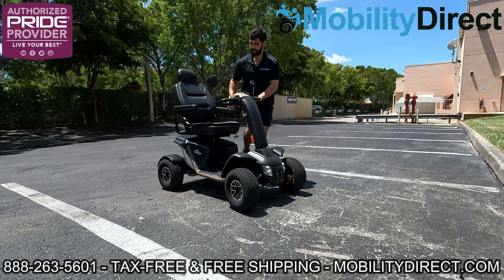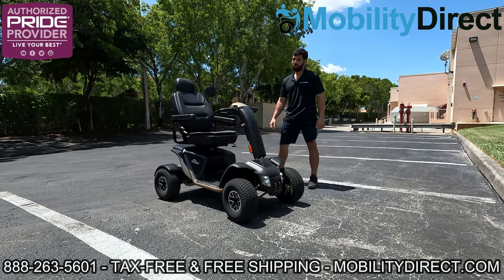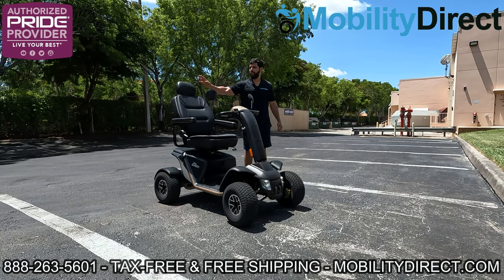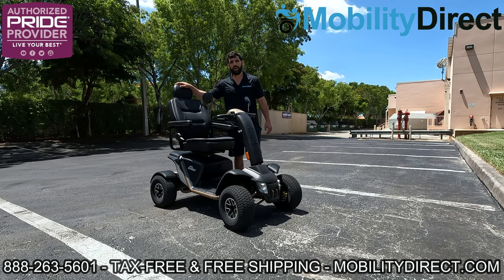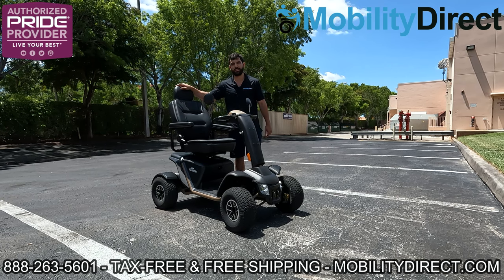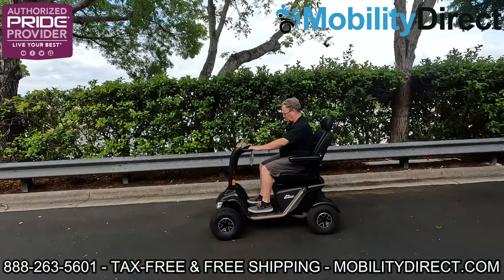I've got to say, this thing is impressive — the Wrangler 2.0 by Pride Mobility, part of the Baja series. If you want to learn more about this product, visit mobilitydirect.com or call our toll-free line. You can chat with our sales experts that are non-commissioned — we'd love to earn your business. Thank you for watching, have a great day!